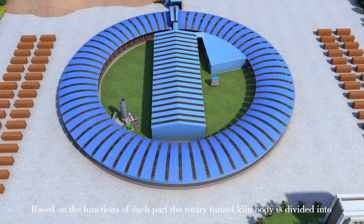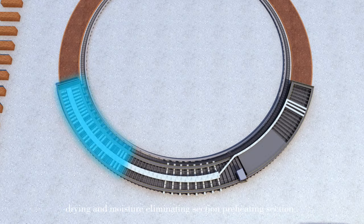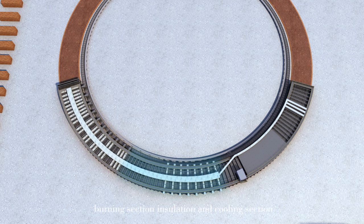With defined functions for each part, the rotary tunnel kiln body is divided into: drying and moisture eliminating section, preheating section, burning section, and insulation and cooling section.